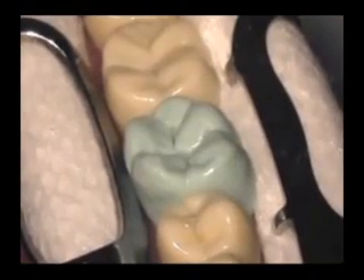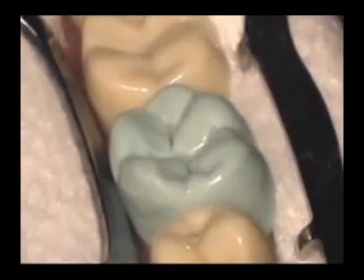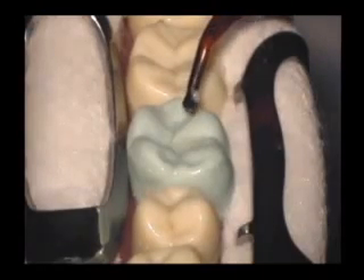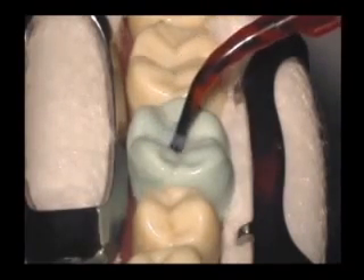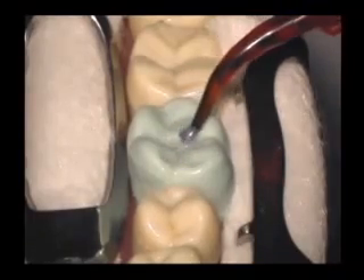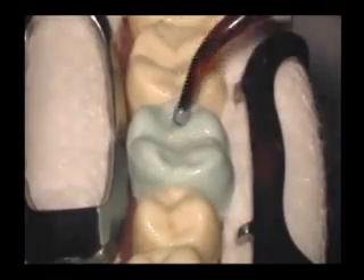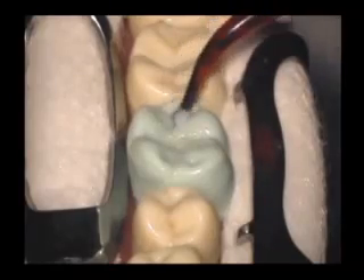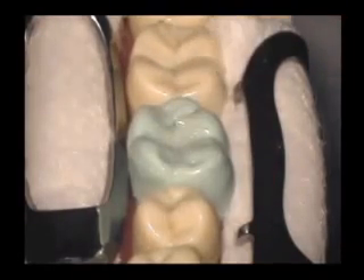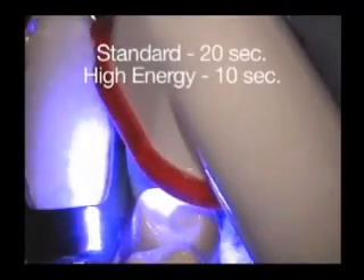Now that the tooth is prepared — etching, rinsing, drying, and priming have been completed — you are ready to apply the sealant material. Express a small drop of Ultraseal XT Plus at the end of its Inspiro brush tip. Using a gentle scrubbing motion, apply to the deepest part of the pits and fissures. Express another small drop and lightly paint on the desired amount. Continue until you create the final shape of the sealant. Sealant material appears thin when applied for maximum penetration into the pits and fissures. Once in place, it slightly thickens to minimize running. Curing should occur quickly after placement to avoid contamination.